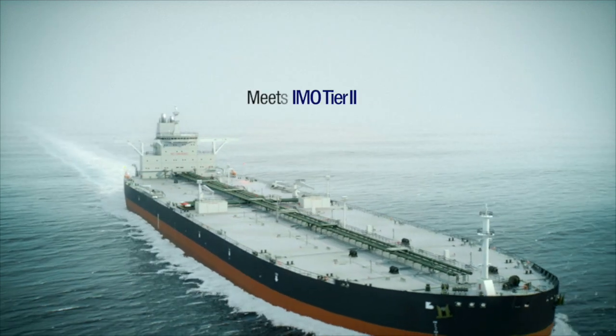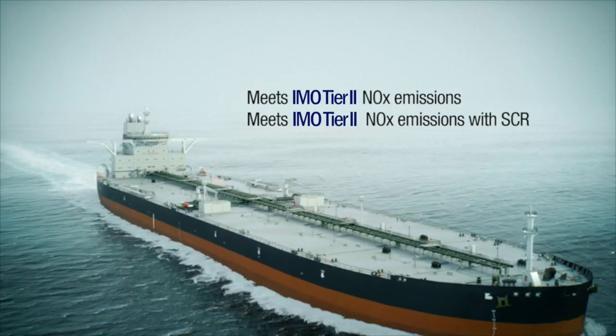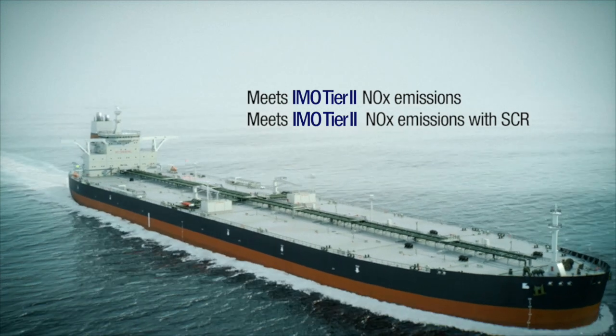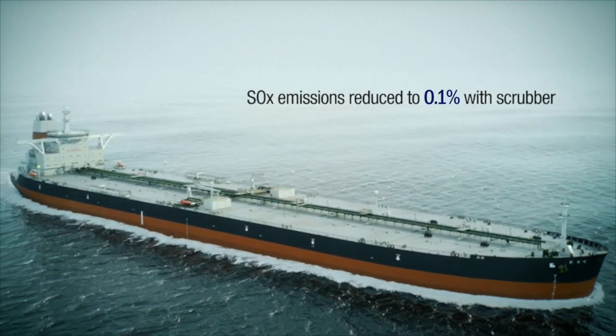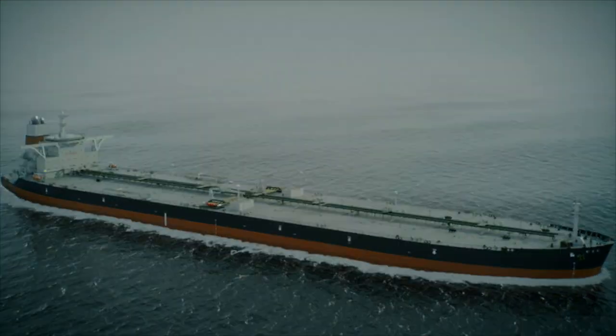Both these engines are fully compliant with IMO Tier 2 requirements. They can be equipped with an SCR catalyst and a scrubber to reduce sulfur oxide emissions, even with high sulfur fuels.